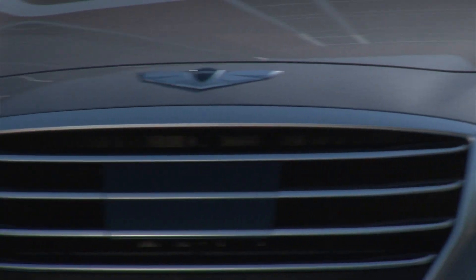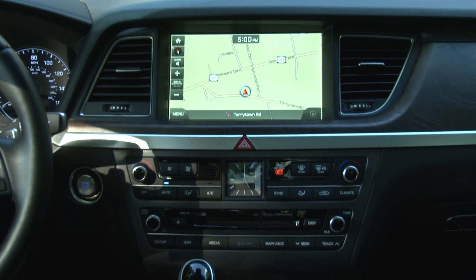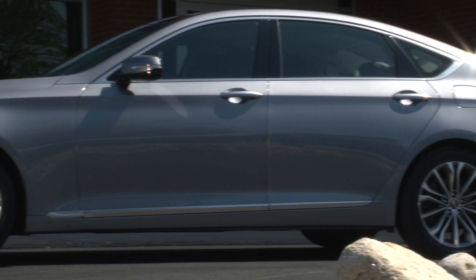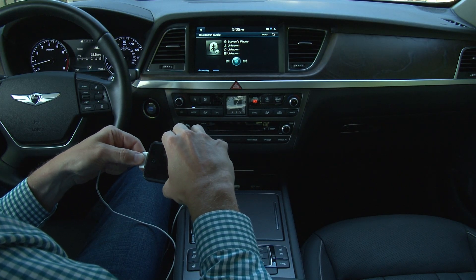My complaints are few. It would be nice to see tri-zone climate control. The voice command recognition is far from perfect, and sometimes the smart key entry system didn't like to open or lock on the first attempt. Adding another USB port would also be useful.